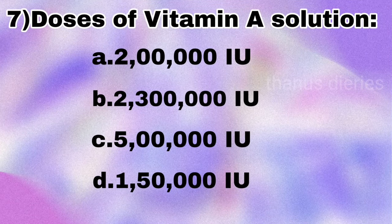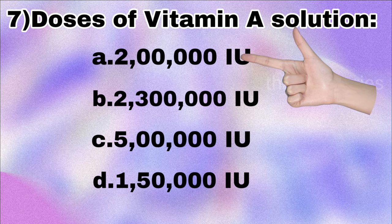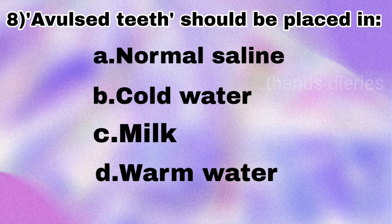Next question: the dose of vitamin A solution — is it 2 lakh international units, 2 lakh 30,000 IU, 5 lakh IU, or 1 lakh 50,000 IU? The answer is 2 lakh international units.